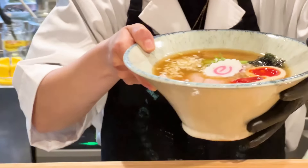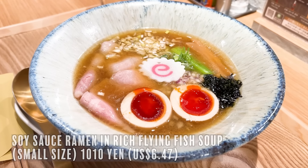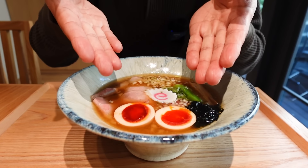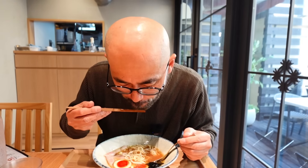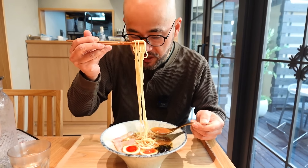So this is a ramen named Chuka Soba — soy sauce ramen in rich flying fish soup stock. This egg color is called Akai Tamago, meaning red egg, from Aomori prefecture. It's delicious. This is dashi — I love flying fish dashi. Very good. The noodles are straight noodles, and the soup is rich and thick, so it pairs very nicely with these thin noodles.